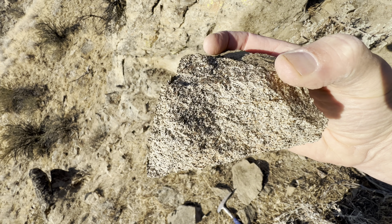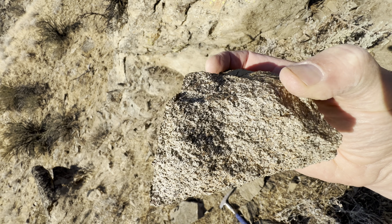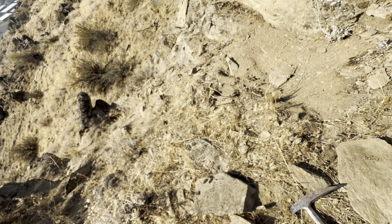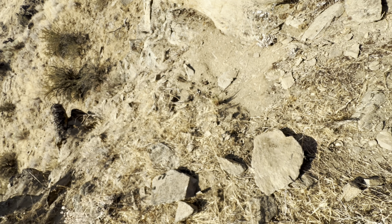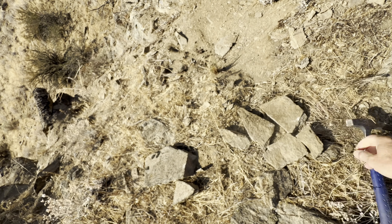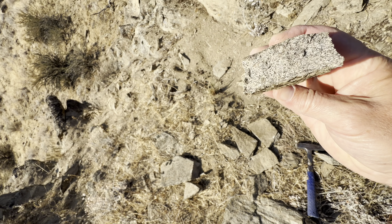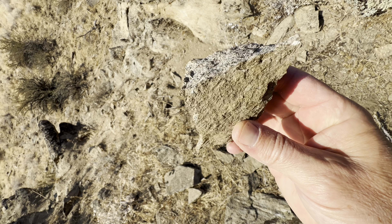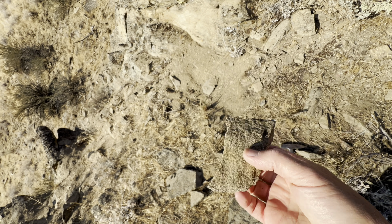There's foliation here, kind of a weak foliation, and the sparkles are the black biotites. It has a salt and pepper look on the inside and kind of an ugly, corroded outside look.